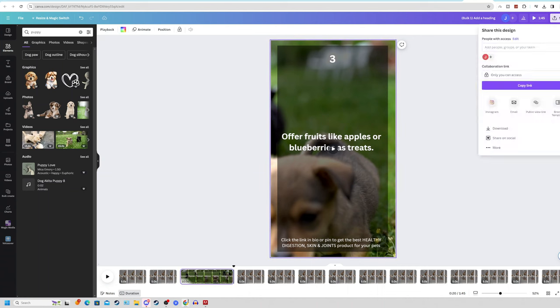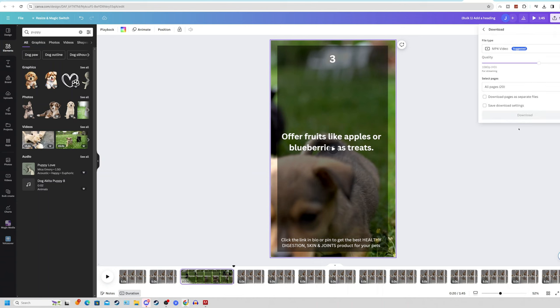Once all your videos are complete, click the Share button on the top right, click Download, and download these videos in MP4 format. You can also select unique pages — if you only want to download one video at a time, uncheck all pages and select just page one, page two, page three, or page four to download each video separately for separate posts on your Pinterest page.